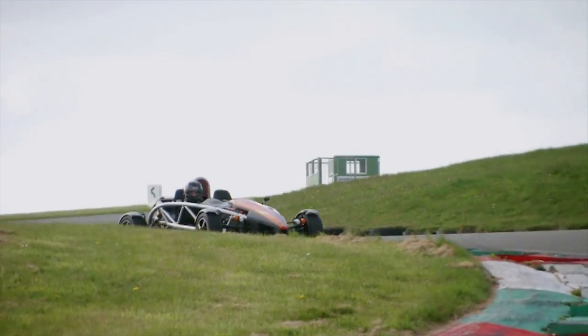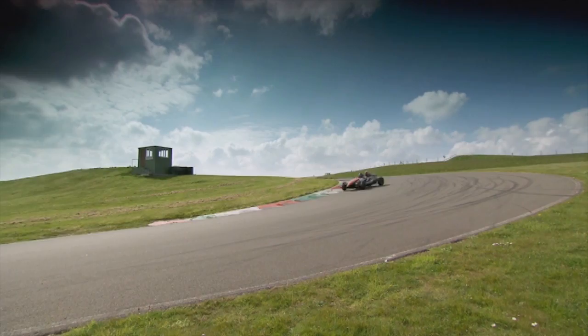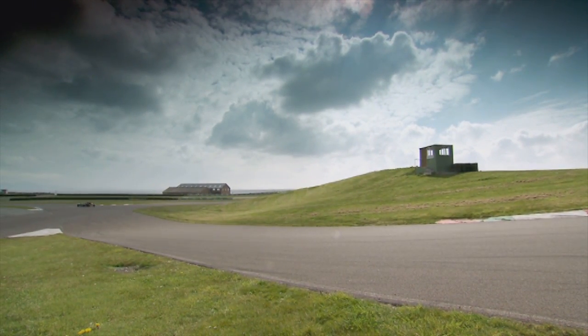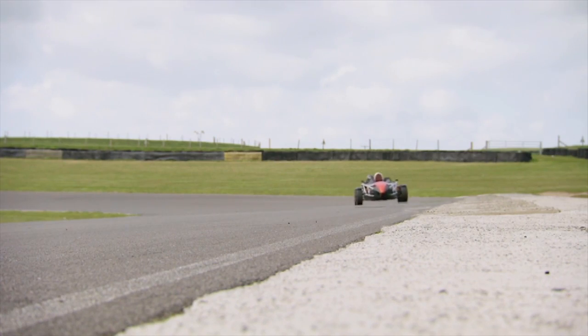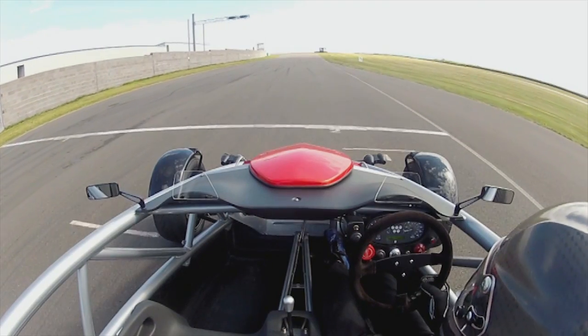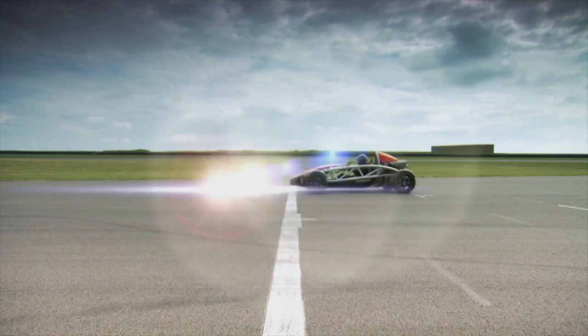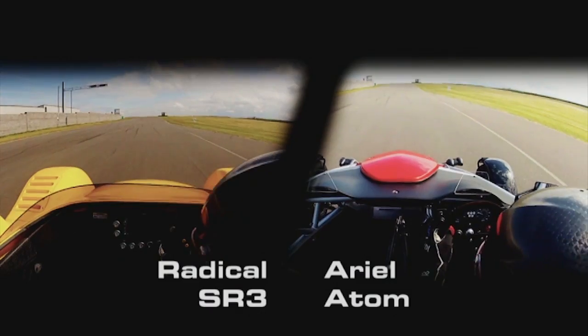Petrol heads, we need to have a race. Because if the Radical isn't any quicker than the Ariel, then there's no point in spending the extra 33 grand. Here's a driver's eye view of one lap around the Anglesey racetrack — you won't believe how close it is. Start the clock.